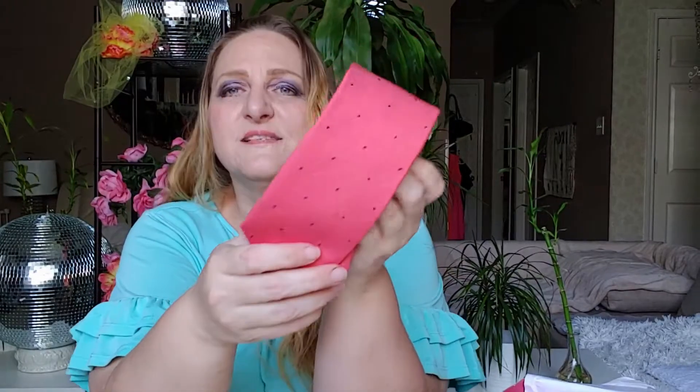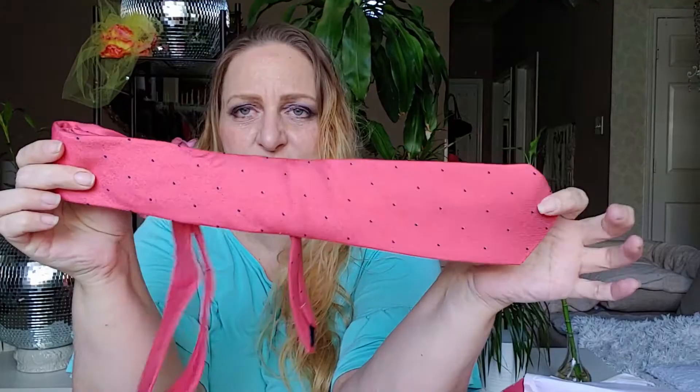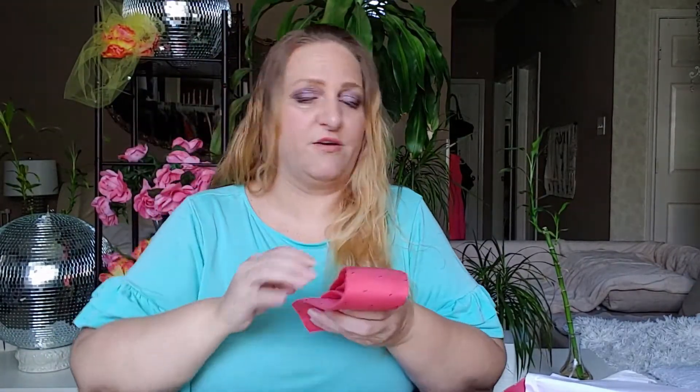Without further ado, here is a tie. It is a beautiful pink with dark blue dots on it — I'll zoom in so you can see it. It is from US Cufflinks. The tie is $35 and it says complementing colors would be dark blue, dark gray, and brown. I can see a brown suit with a pink tie — that would be very, very nice.